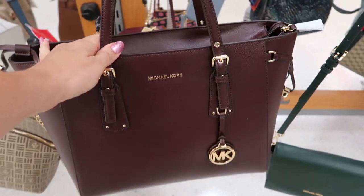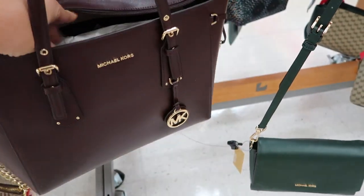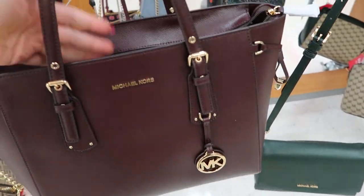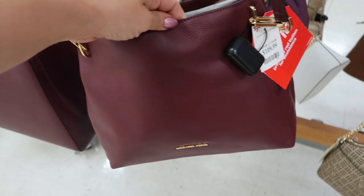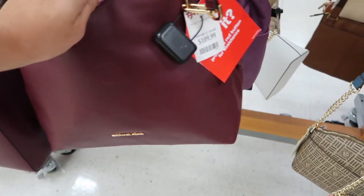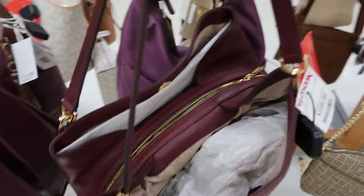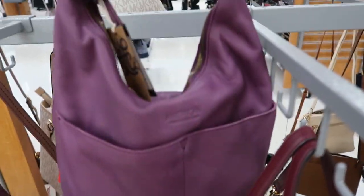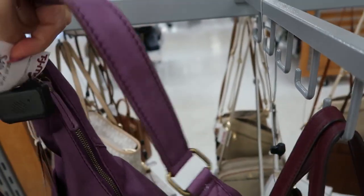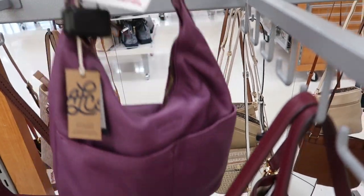This nice size tote is $99 and I believe I saw this on their website for $150. They also have a burgundy for $109.99 and this American leather for $49.99.